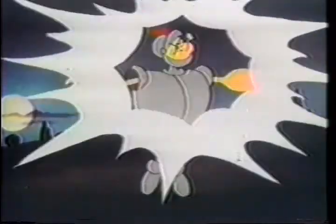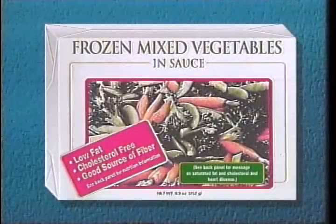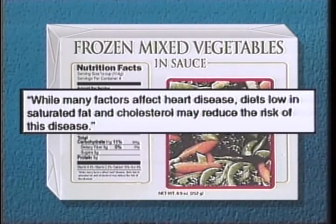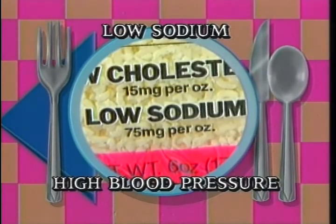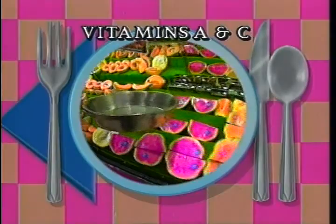For ages, certain foods have been thought to contribute to good health. Now the FDA has determined the scientific link between nutrients and certain diseases. For the first time, these relationships may be indicated on the front and back of many food products. This product indicates that diets low in saturated fat and cholesterol may reduce the risk of heart disease. Others may indicate that calcium can prevent osteoporosis, or that low sodium foods may reduce high blood pressure. Diets low in fat and high in fiber can boast of reducing the risk of some cancers and heart disease, while fruits and vegetables high in vitamins A and C may also reduce the risk of some cancers. The health claims will only be allowed on foods that meet very strict criteria — foods which, when added to the total diet and substituted for other foods, will make it very easy for consumers to reach dietary goals for a healthy diet.